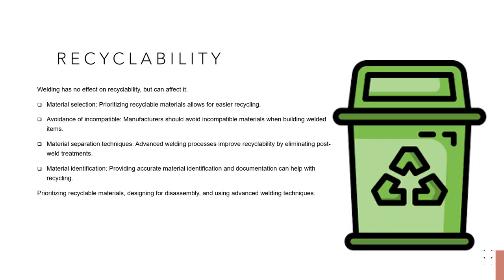For the last topic, recyclability. Welding has no direct effect on the recyclability of materials used in production, but the welding process and materials may have an indirect influence. Material selection: manufacturers should prioritize recyclable materials when selecting welding materials, such as steel or aluminum, to ensure easier recycling at the end of the product's life. Avoidance of incompatible materials: manufacturers should avoid using materials that are incompatible with recycling when building welded items, such as metals that cannot be easily separated during recycling, as this can reduce the recyclability of the welded result. Material separation techniques: advanced welding processes such as friction stir welding or laser welding can improve recyclability by producing less deformation and eliminating post-weld treatments. They also allow for the joining of incompatible materials, allowing for the separation and recycling of components.